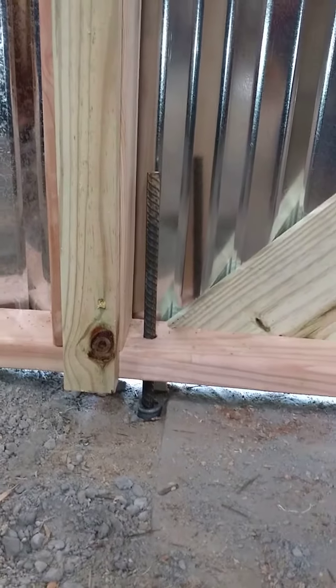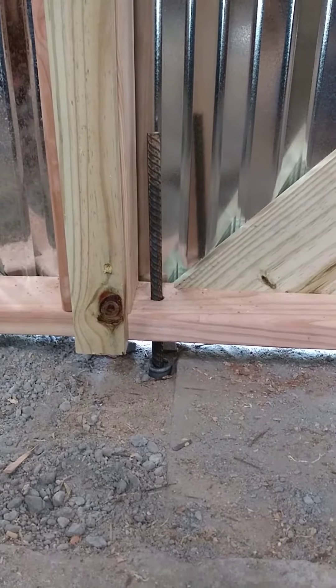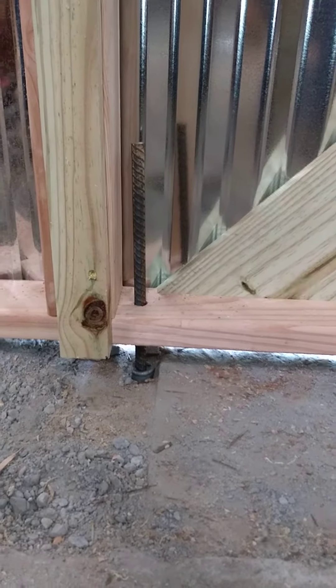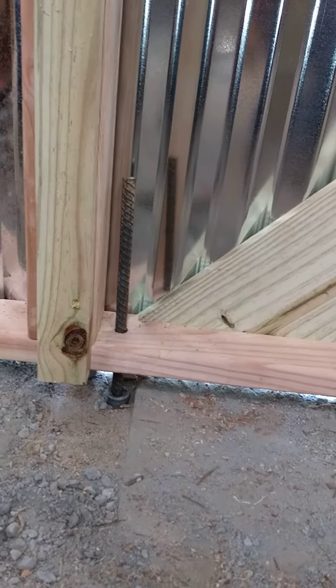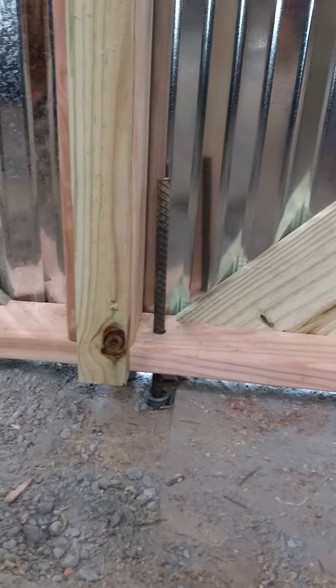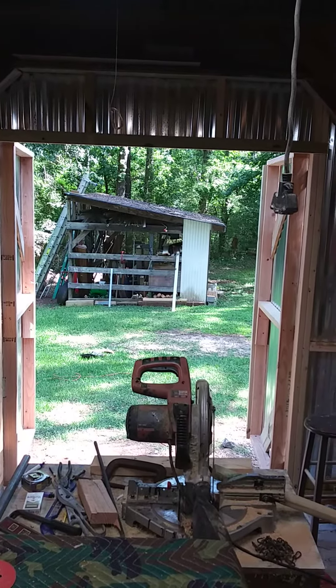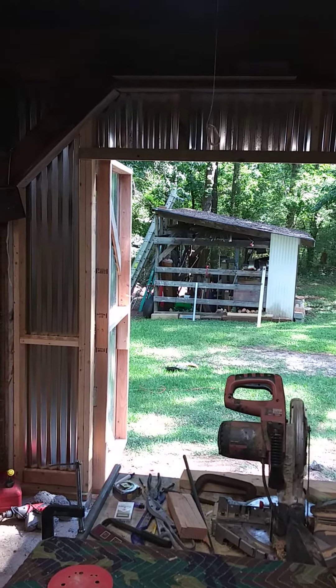Don't tell all the criminals, but I've got a piece of rebar — a steel pole going down about 14 inches into the ground in a steel pipe — that comes up through the bottom plate of that right side door. That'll make it a little bit harder to break in. This is with them both open.